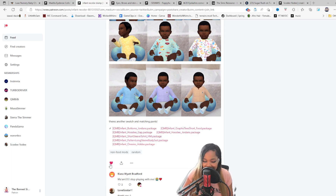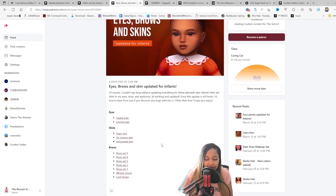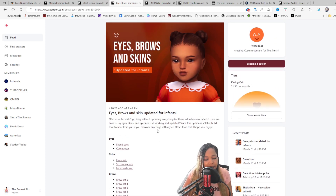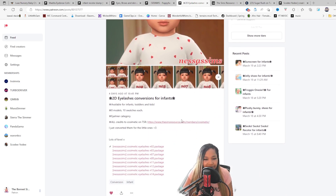Twisted Cat linked y'all down big — it's a whole bunch of stuff. You've got eyes, skins, eyebrows if you need more brows. This one is huge because I was in need of eyelashes for my infants, and I downloaded this with the quickness. There are a couple more creators currently working on eyelashes, so I might have to make an update video for the update video. If you need eyelashes right now, here you go — leave a like for the creator.